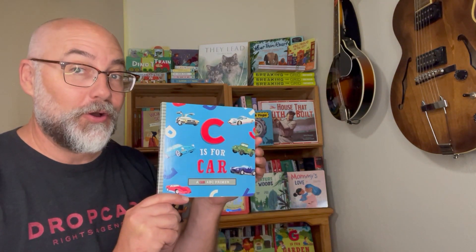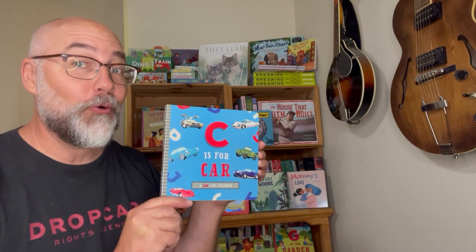Do you like cars? You probably ride in a car. What kind of car does your family have? Maybe it's a sports car. Maybe it's a minivan. Maybe it's a SUV. Maybe something different. Well, today we're going to read a book called C is for Car.